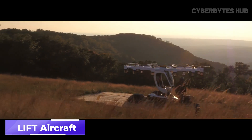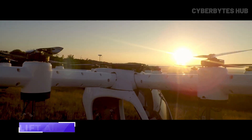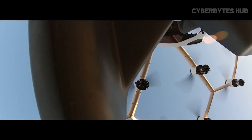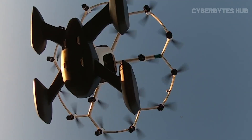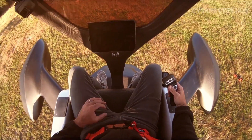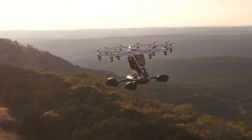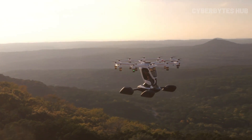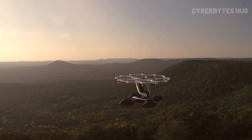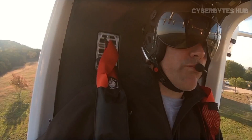Ever wanted to fly without needing a pilot's license? The Lyft Aircraft Hexa makes that dream real. This futuristic eVTOL multicopter features 18 electric propellers, letting a single passenger fly at up to 72 kilometers per hour for around 15 minutes. Whether you fly it manually, with voice commands, or through remote control, it's packed with safety tech — triple redundant flight computers, collision sensors, and even an autonomous parachute. The open cockpit design sits on carbon fiber floats, allowing smooth landings on land or water.